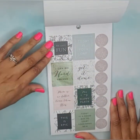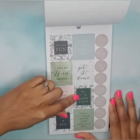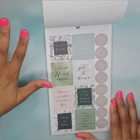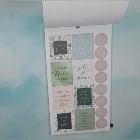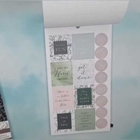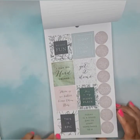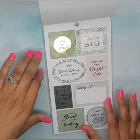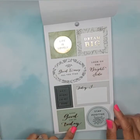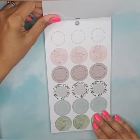Quote box stickers: 'we have fun,' 'I can do hard things,' 'this is my happy place.' Park Lane does have planners — they have a skinny classic which I did buy and may do a flip-through in this video as well. Then circle stickers and more stickers with gold foil: 'stay positive,' 'make good use of today,' 'let your light shine,' and so forth. Then more circle stickers.